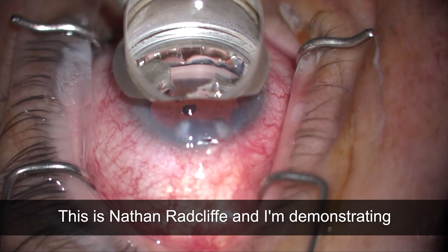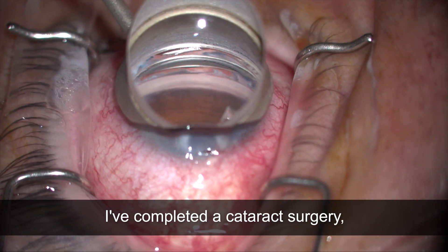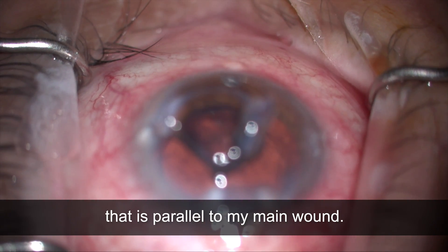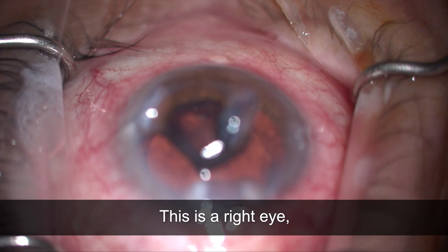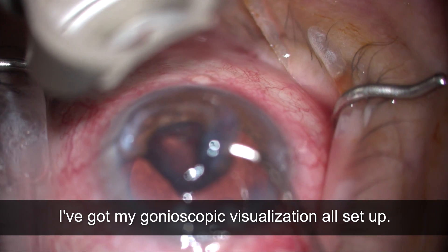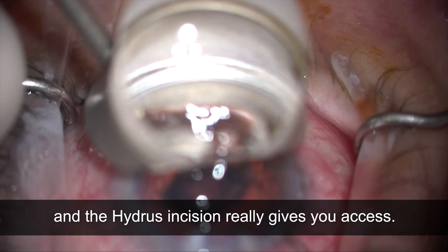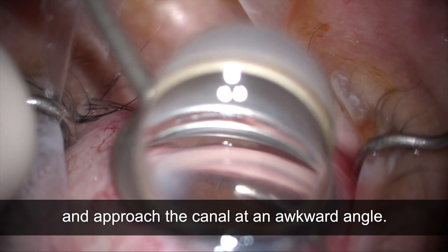This is Nathan Radcliffe and I'm demonstrating my surgical technique for the Hydrus. I've completed a cataract surgery including the creation of the Hydrus incision, which for me is a one millimeter incision that is parallel to my main wound and to the right of the main wound. This is a right eye, so it's inferior to the main wound. I've got my gonioscopic visualization all set up. I'm moving a little viscoelastic around on the cornea, entering through the Hydrus incision, which really gives you access so you don't have to come in and approach the canal at an awkward angle.